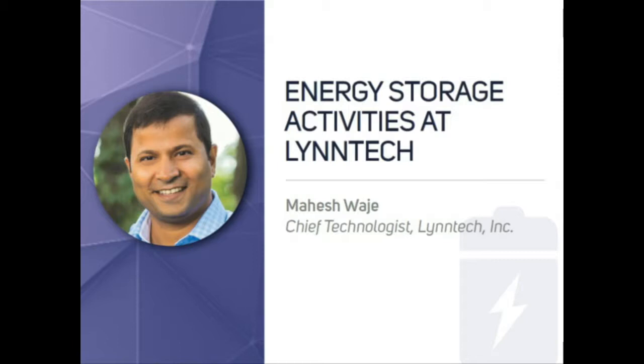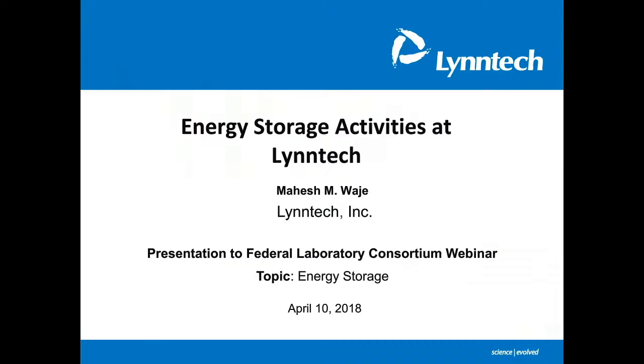Thanks, Michael. I think I'm the odd man out in this group. I'm representing a small business research firm called Lintec. The title of this talk is Energy Storage Activities at Lintec. I would like to thank FLC for providing this opportunity, and the goal is to introduce Lintec to the audience and talk about various activities in the energy storage and power generation areas.